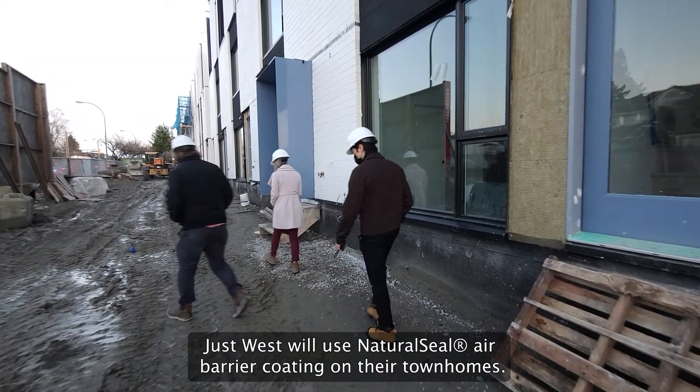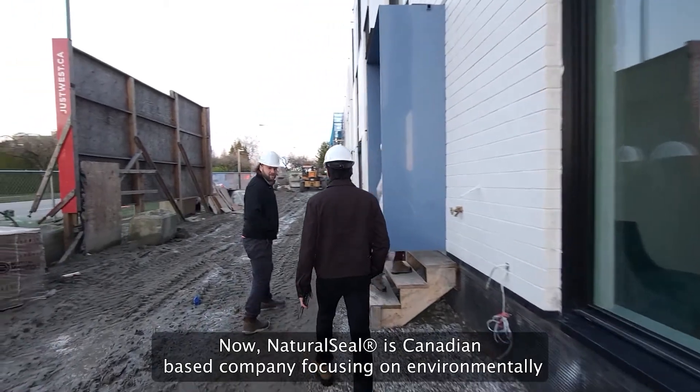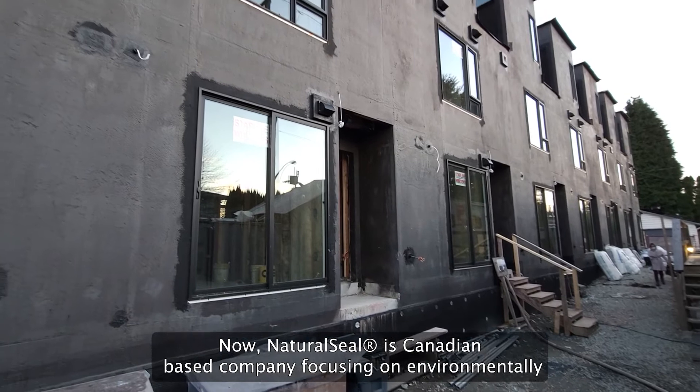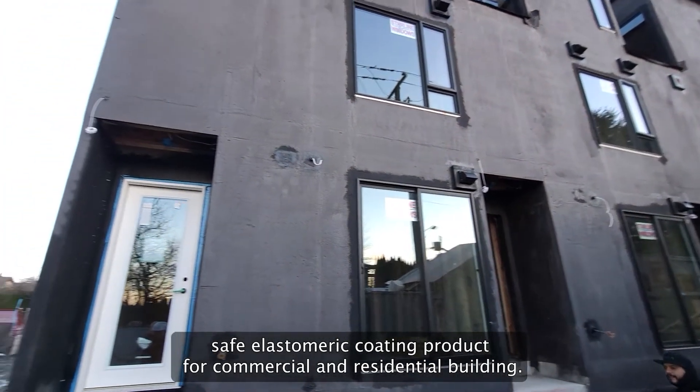Just West will use Natural Seal air barrier coating on their townhomes. Natural Seal is a Canadian-based company focusing on environmentally safe elastomeric coating products for commercial and residential buildings.